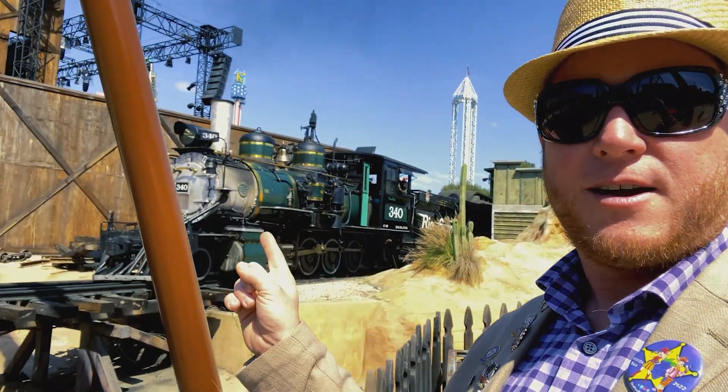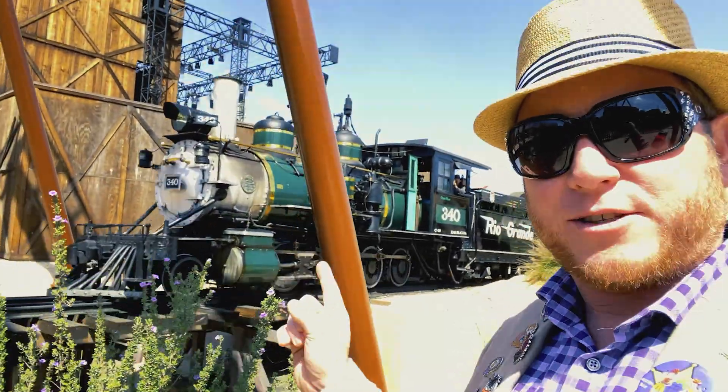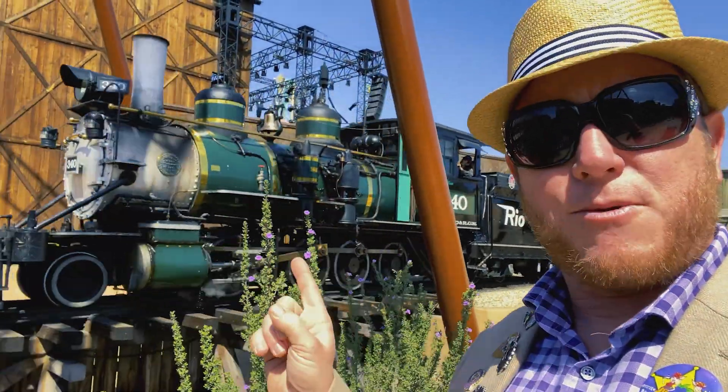Yeah — barbed wire, the beating heart, and more barbed wire. And don't forget to come see 340 as it crosses the Ghost Town Trestle, because it's really worth seeing.